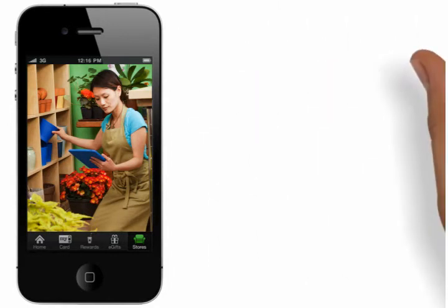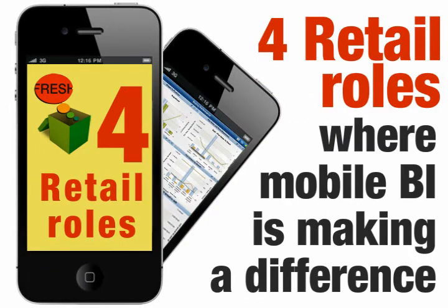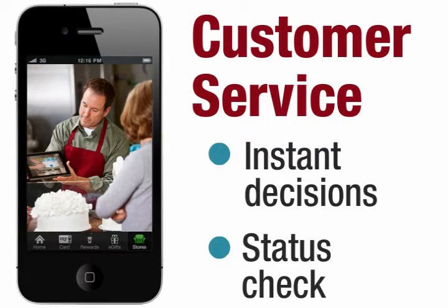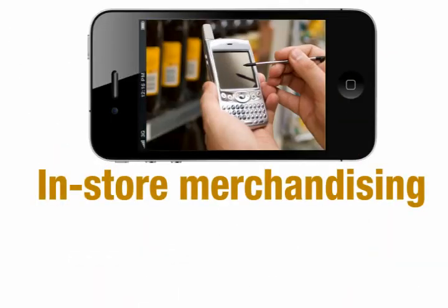Let's take a look at the four retail roles being transformed by mobile BI. Customer service: with mobile BI, retail store executives can actually stay on the store floor and at their customers' side. They are no longer making innumerable trips to the backroom or getting on the phone to check status.